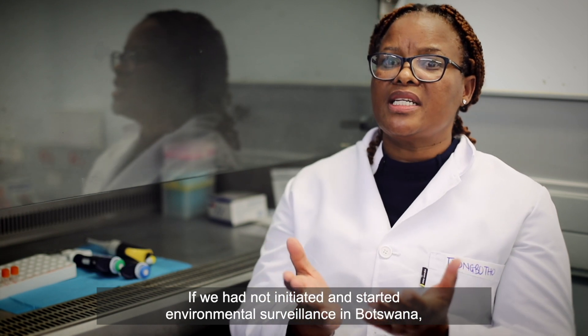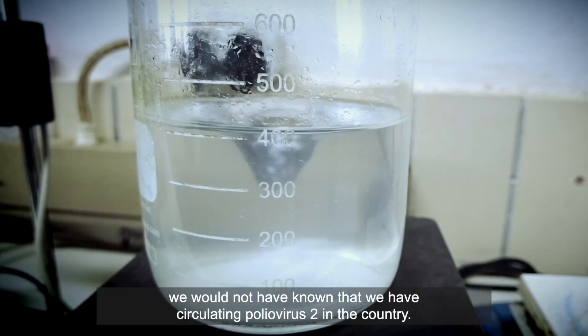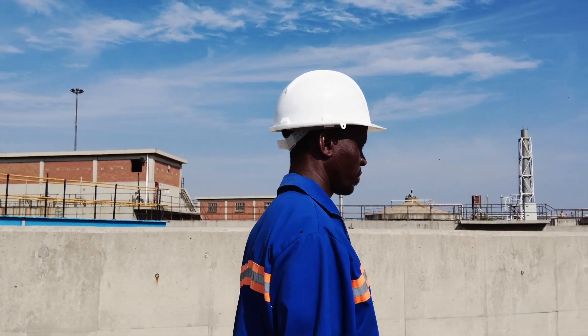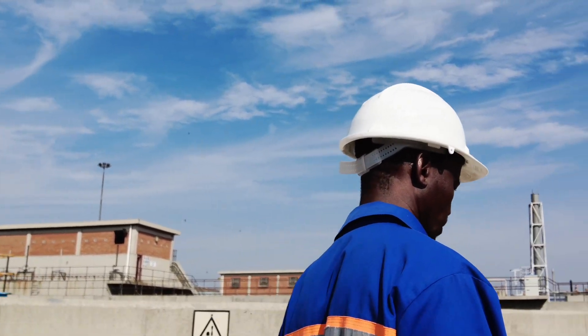If we had not initiated and started the environmental surveillance in Botswana, we would not have known that we have circulating poliovirus 2 in the country. So this really helps because the country now prepares for what happens next — how do we protect our children? We are on the right track. I feel like I'm a soldier in a war. We are on the right track.